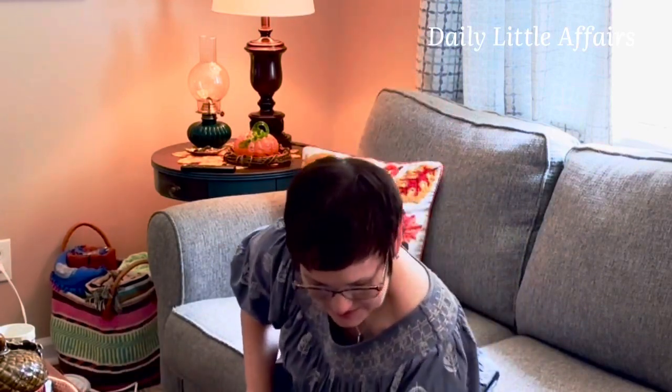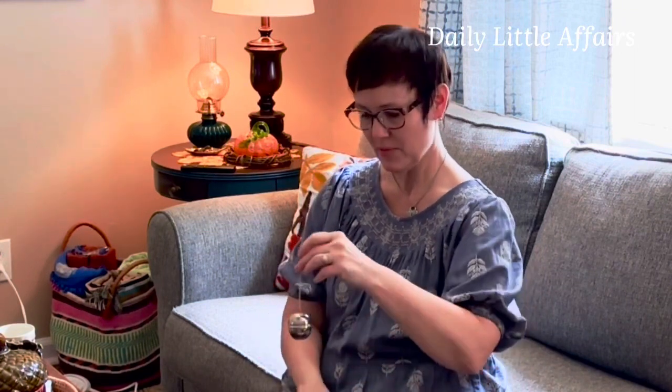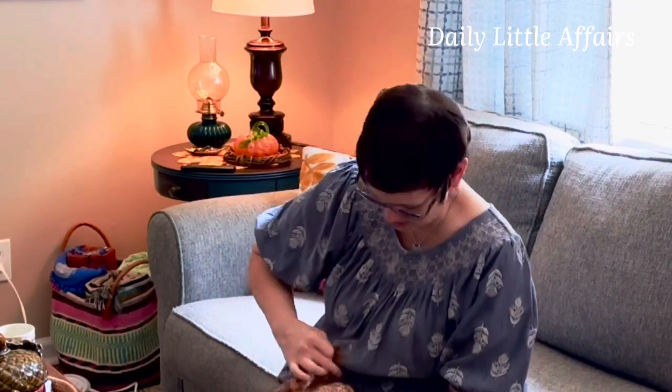A matching set — nice! Oh, a tea bobble. I like this one. Some of the ones I have are really ornate, but I like that this one is simple and straightforward. Love it. Got some more to go.